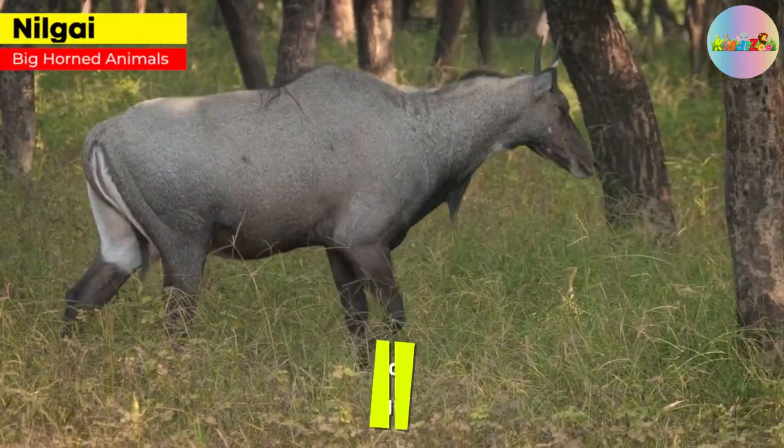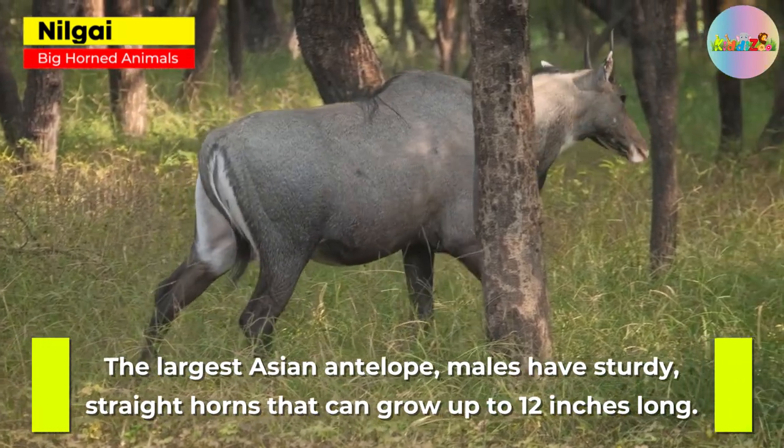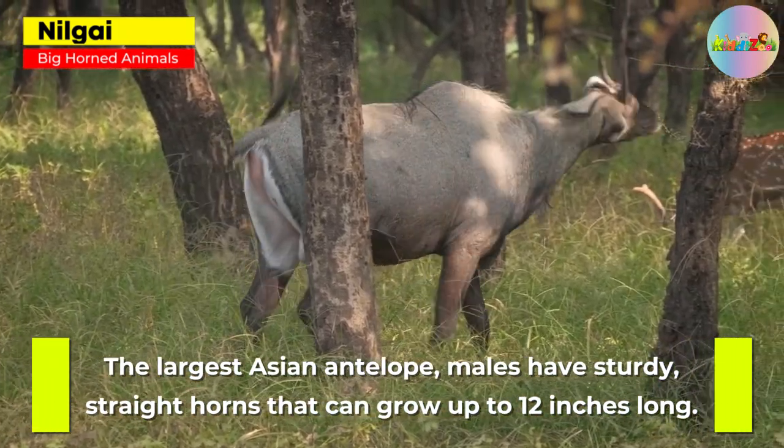Nilgai. The largest Asian antelope. Males have sturdy, straight horns that can grow up to 12 inches long.